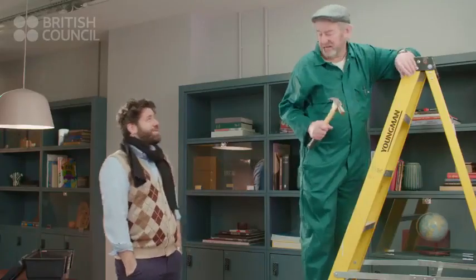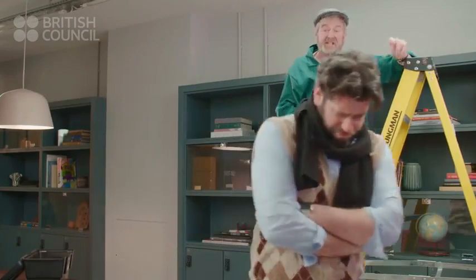Oh! Do you mean the hammer? Is this it? Yes, that's right. Why didn't you say so? I did.